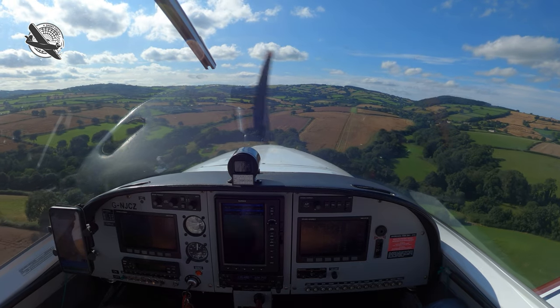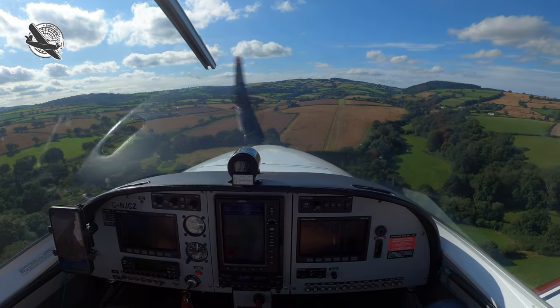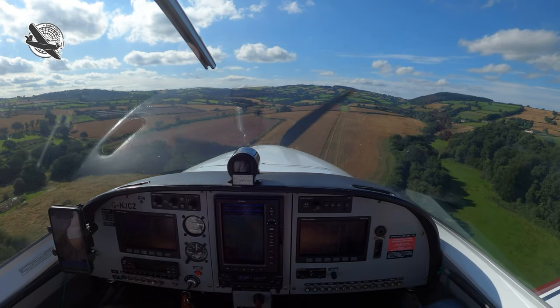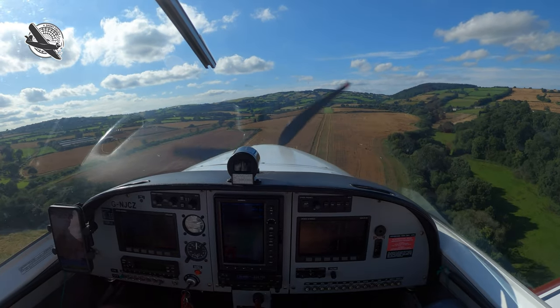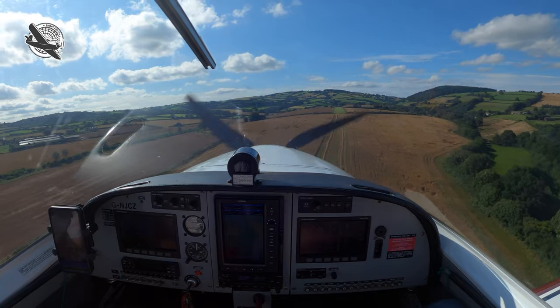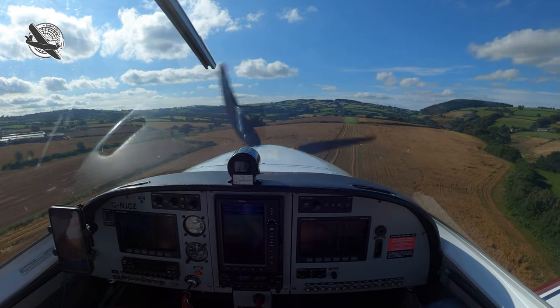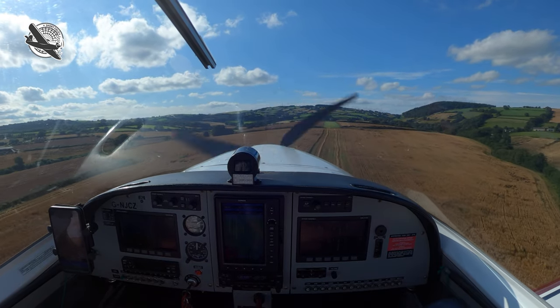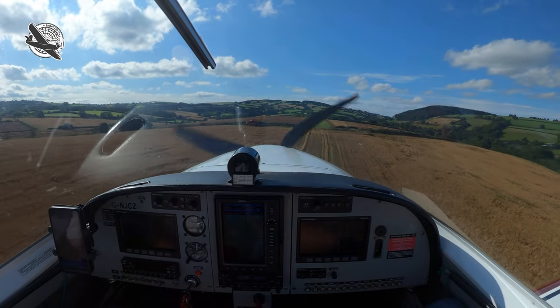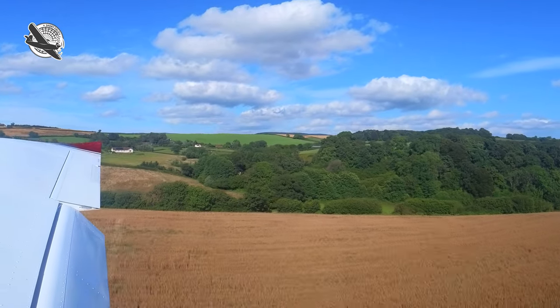OK, brakes are off, undercarriage down fixed, fuel pumps on, hatches and harnesses secure, runway is clear. The aircraft is now fully configured for a short field landing and we adjust the power to control the sink, whilst slowing the aircraft in order to be as slow as safely possible by the time we cross the threshold.